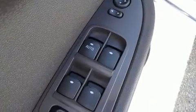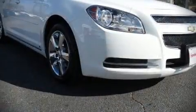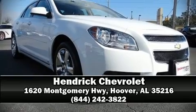It also arrives with a Carfax history report indicating just one previous owner. Our experienced sales staff is eager to share its knowledge and enthusiasm with you — please don't hesitate to give us a call.